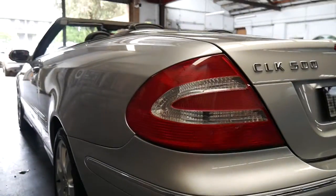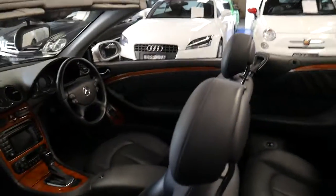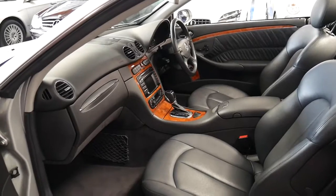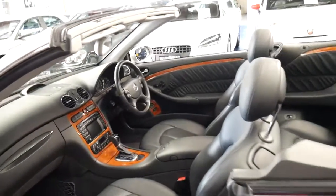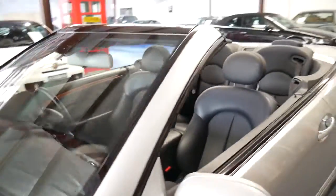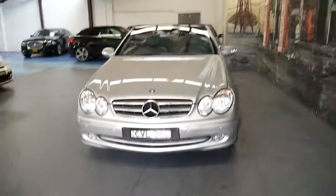I have driven it and it drives absolutely perfectly. Looking down the sides, it's very, very good. It's got the 5-litre V8 with the 5-speed automatic transmission — both regarded as one of the most reliable combinations of this era. You can ask your mechanic, especially if they service European cars. Tell them you're looking at a 5-litre V8 CLK with a 5-speed transmission, 64,000 kilometres, and a good service history, and I'm sure they'll agree.